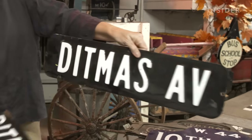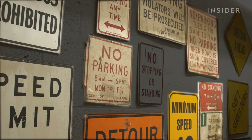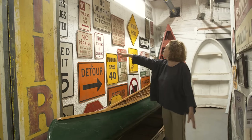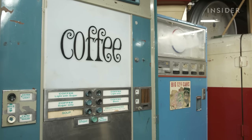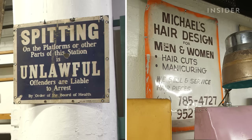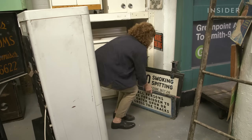Small details can make all the difference. This raised text means it's probably from the 50s or 60s, while flat text means signs were produced a bit later, since most cities stopped embossing road signs in the 70s and 80s. The font is also a giveaway — that spitting sign looks older than this hair parlor sign because that typeface has been around since the 19th century, whereas that category of sans serifs was more popular in the 80s.